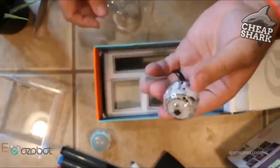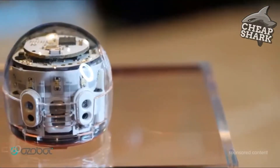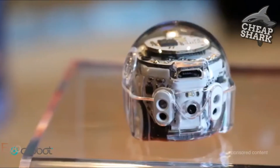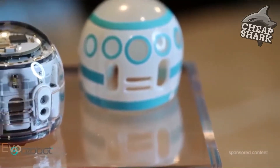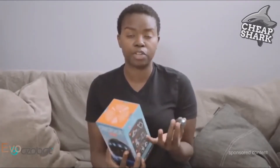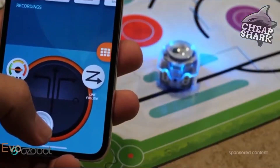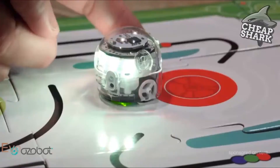The Ozobot Evo itself is packed with tech: it's got a hard polycarbonate shell, seven bright LEDs, micro USB for charging, built-in speaker, and built-in Bluetooth. There's a lot going on inside this little guy, and you can even use different skins on it. Unboxing the Ozobot Evo reveals they've included a bunch of stuff in the box to get you up and running. You can also control this with your smartphone when you download the app, connecting over Bluetooth.